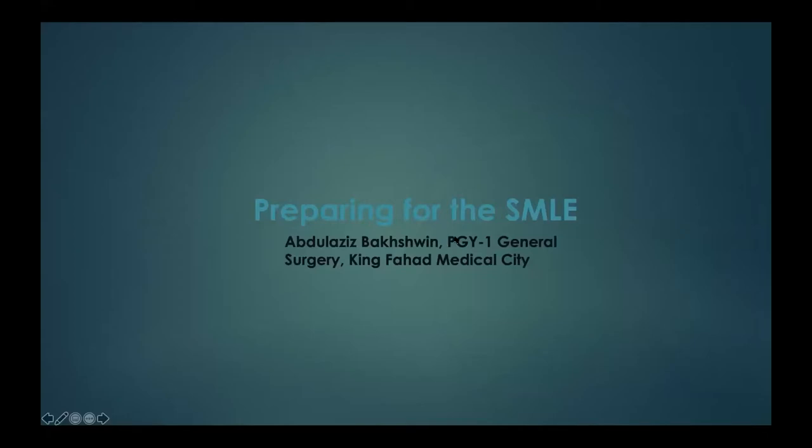Welcome back everyone. Our fifth talk today will be given by Dr. Abdulaziz Bachshwain. Dr. Abdulaziz is a PGY1 surgery resident at King Kaha Medical City. Dr. Abdulaziz will be talking about how to ease the SMLE exam. Dr. Abdulaziz, you can start whenever you're ready. Okay, thank you so much.